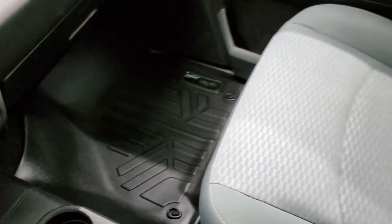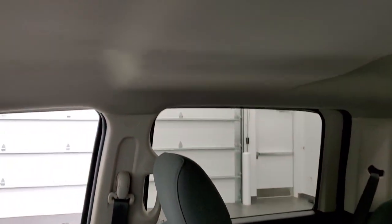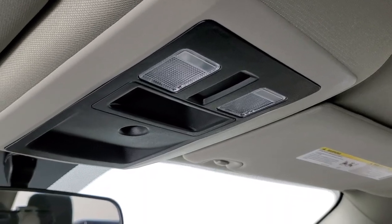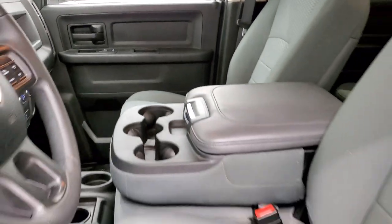Passenger side floor mat and seat are in excellent condition — no rips or tears on there. The headliner is in great shape too. Once again it smells very clean inside this truck; I don't think it's ever been smoked in. You do get map lights up there. We'll take a quick look at the back seats and then we will start it up and check out under the hood.